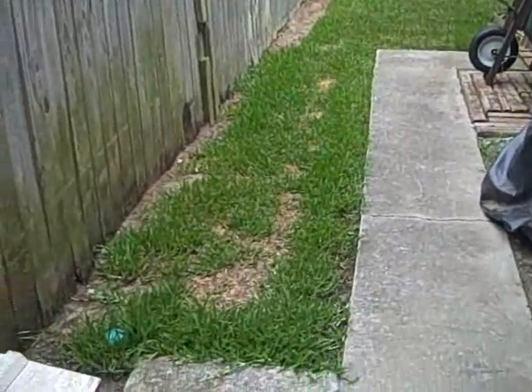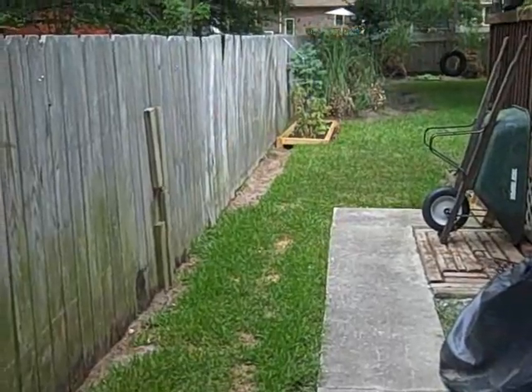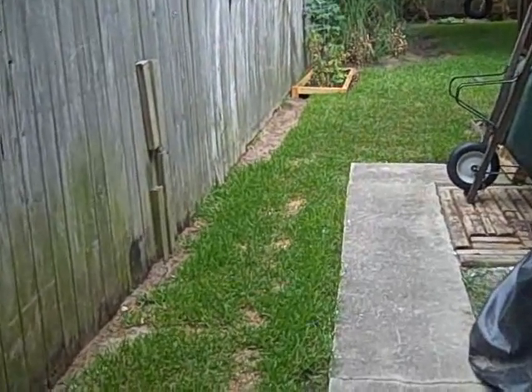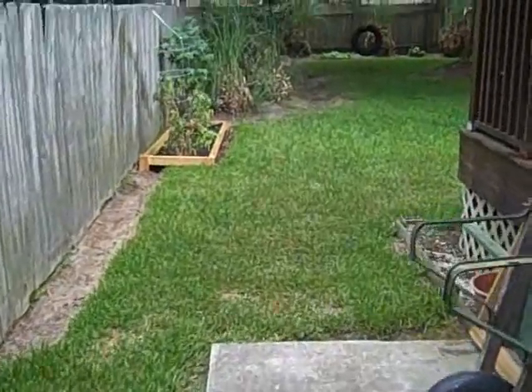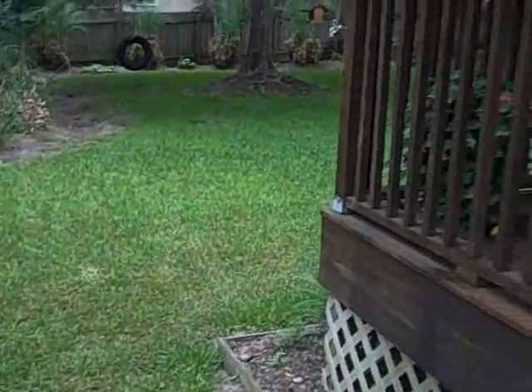It's looking like rain, which would be great. I've been watering this yard every day, along with my tomatoes and other plants.